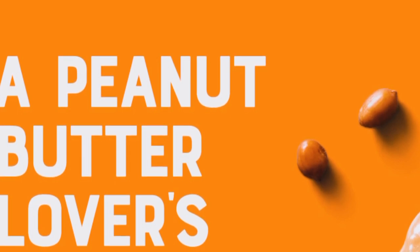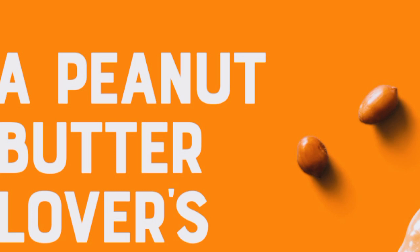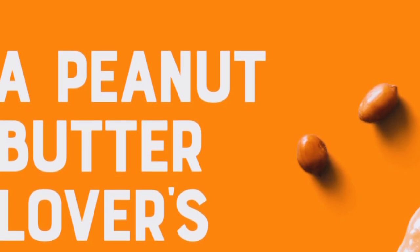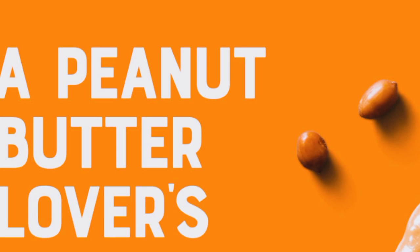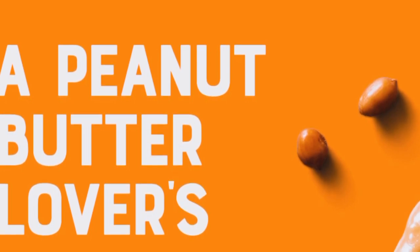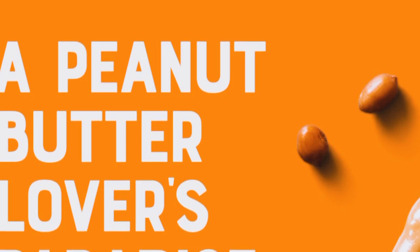Let's break down some pros and cons. Pros: delicious and satisfying flavors, made with organic ingredients, good source of protein and fiber, and convenient for on-the-go snacking. Cons: a bit on the pricier side compared to other snacks, and may not be suitable for those with nut allergies. Overall, I think the pros definitely outweigh the cons, especially if you're looking for a healthy and tasty snack option.